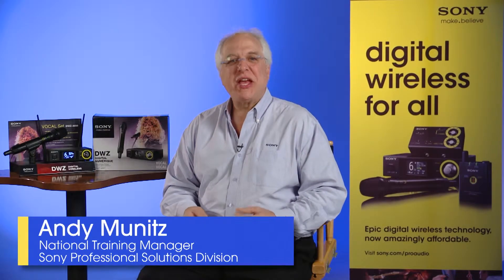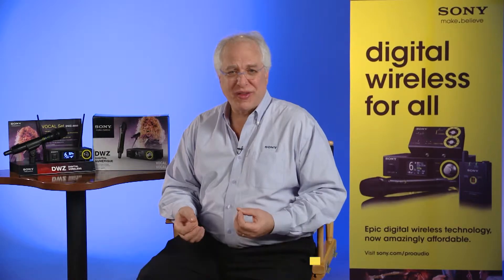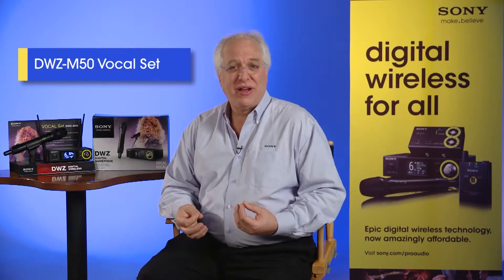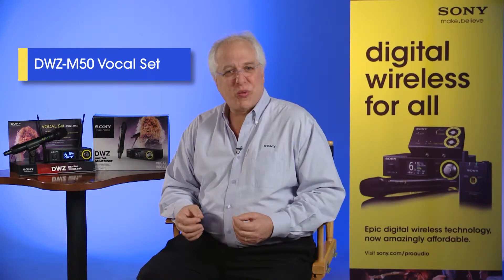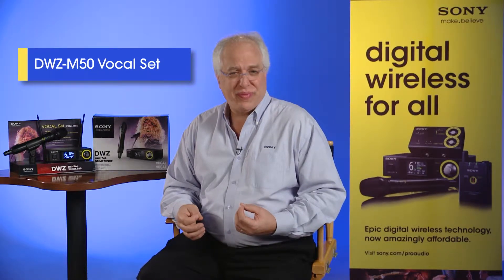Hi again. My name is Andy Munitz, National Training Manager for Sony's Professional Solutions Division. And in this episode of Sony's Pro Audio File Series, we'll be talking about Sony's DWZ Handheld Vocal Package, the DWZ-M50. This affordable digital wireless package is perfect not only for live vocal performance, but also for presentation use. Let's get into the specifics of this product and have a look at what makes it special.